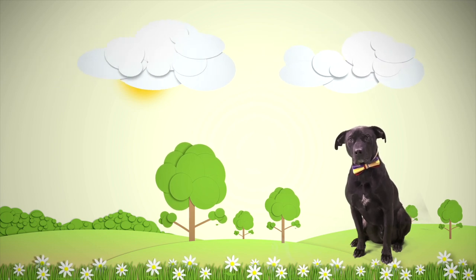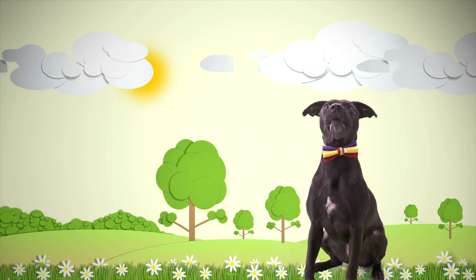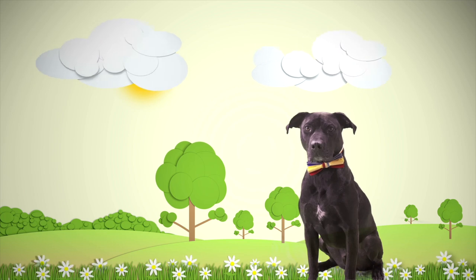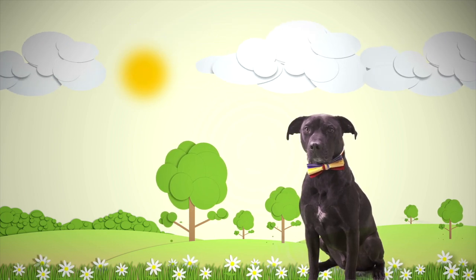So that must mean that most plants and animals look similar to their parents too! Diggy Dog, let's play a game.